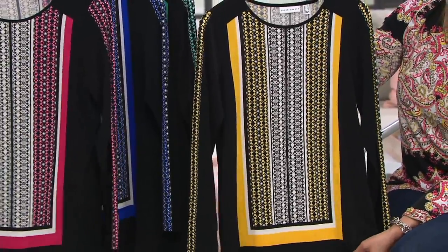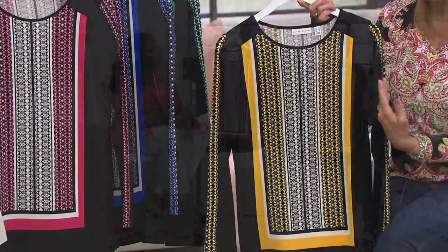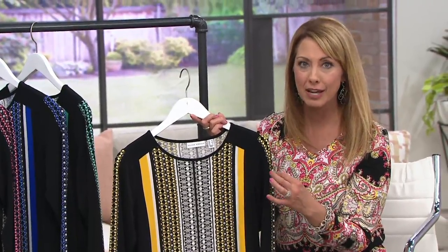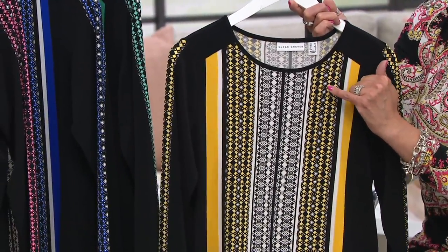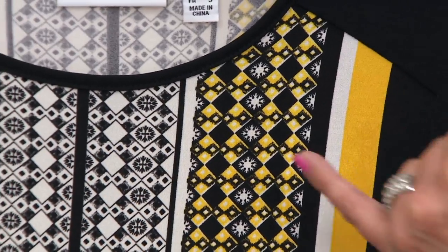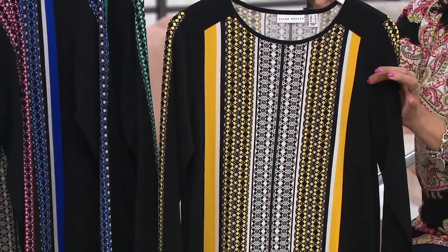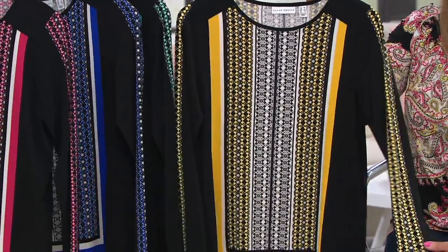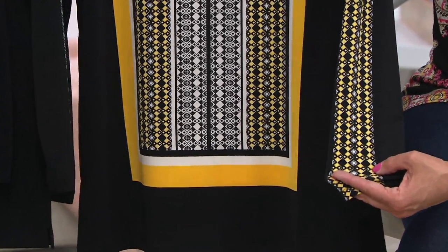I recently went to New York with Susan, the team, and Pat James Dementri, and we got to see what's coming for fall and how they do these placement prints. It's very labor intensive with a lot of wasted fabric, because they have to make sure the prints are placed exactly the same from extra-extra-small through 3X. The vertical placement creates a long, lean line, and the etching-style prints are sharp and precise — more expensive and difficult to do. You also get different visual textures, almost a lace effect, even though it's all one liquid knit fabric.